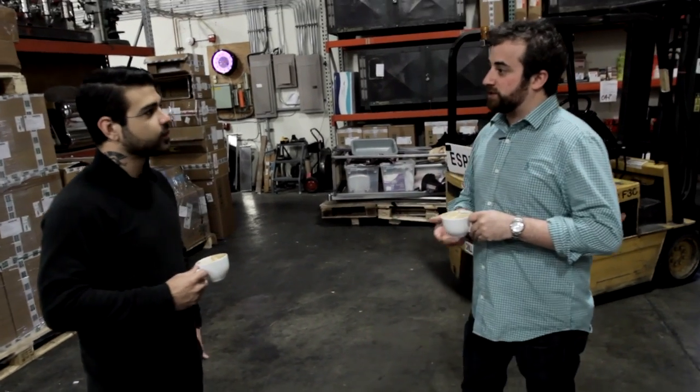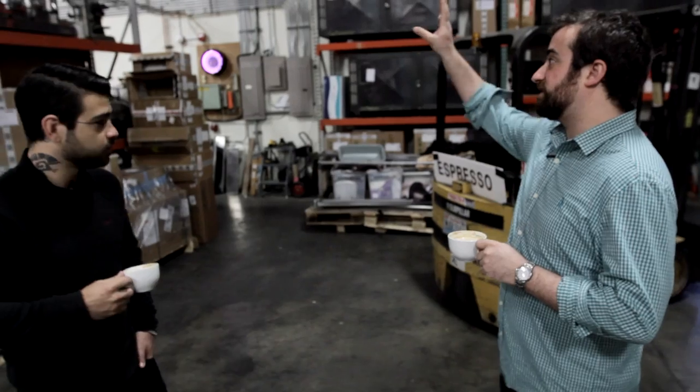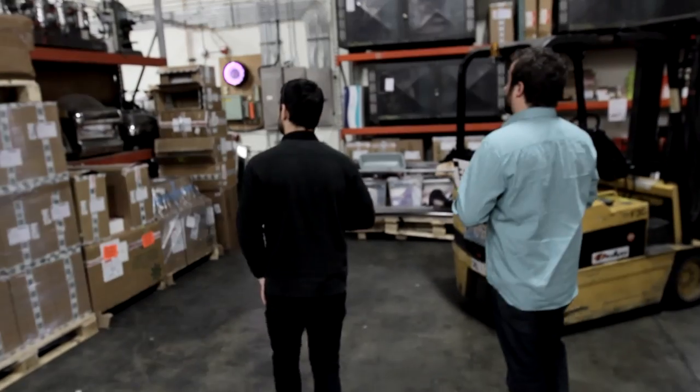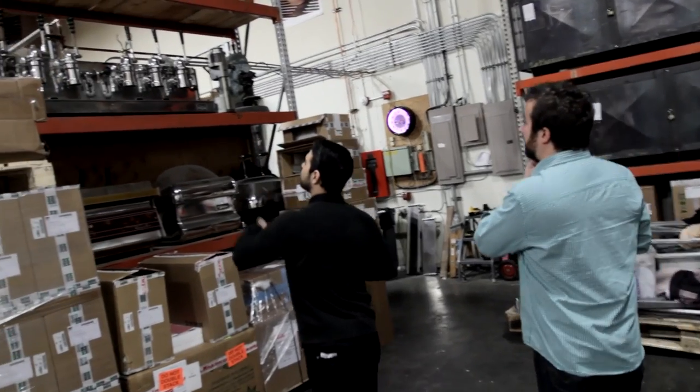Ken Pak is the CEO of La Marzocco International. He and La Marzocco combined sort of have one of the largest privately held collections of espresso machines. So this is just a little snippet of what's in the collection. I didn't even notice this Gigantor.